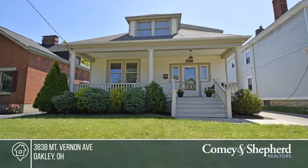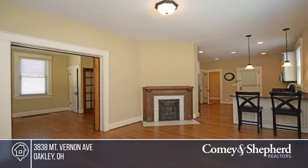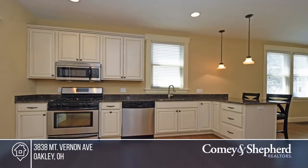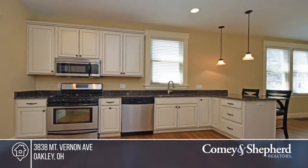In the Oakley Gaslight District is this three bedroom two and a half bath meticulously maintained home with tons of character. You'll find an open gourmet kitchen with granite counters, stainless steel appliances, and pantry.